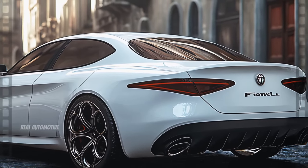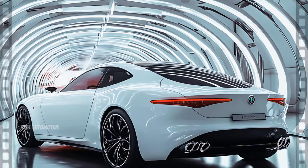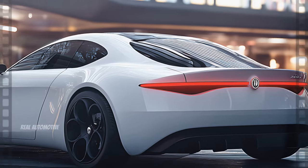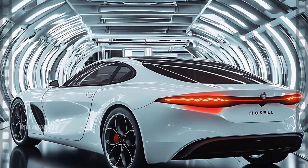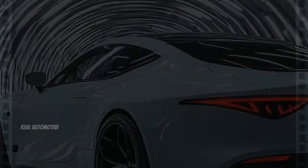Turning to the rear, the Filarella's design continues to captivate. The taillights are a work of art in their own right — slim, elegant, and extending across the car's width, they accentuate the vehicle's broad stance. But these aren't just any taillights; they're equipped with the latest LED technology, ensuring that you're seen clearly, day or night.